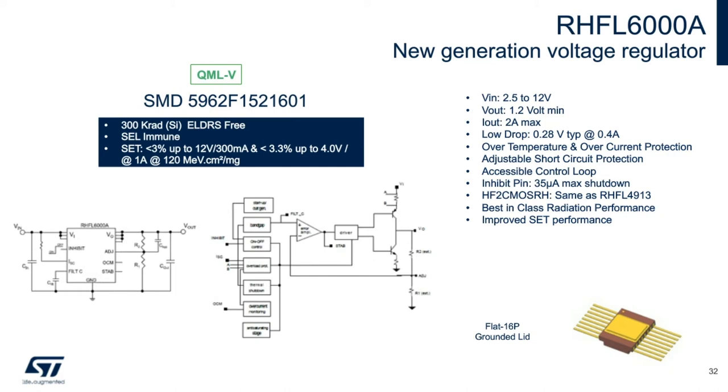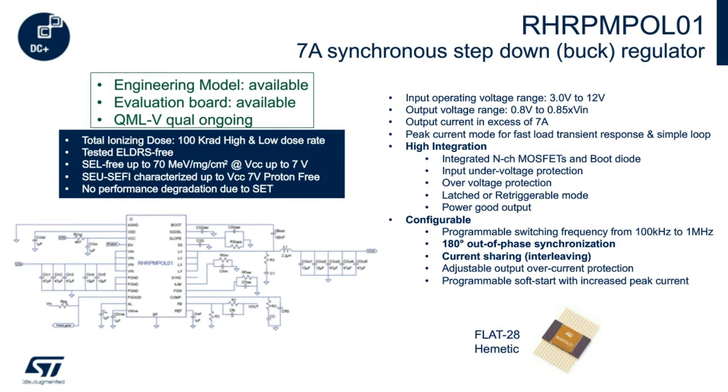The RHRPM POL01 is a single-phase step-down monolithic switching regulator with a 0.8-volt high-precision internal voltage reference and integrated N-channel power MOSFETs for synchronous operation. It was developed using ST's 320-nanometer BCD6 SOI technology that offers excellent performance against SEL effects. The input voltage range is up to 12 volts and the output voltage is adjustable from 0.8 volts to 85% of VIN. DC output current is tested and guaranteed at 7 amps, even though the regulator is able to output more than 10 amps under proper conditions.